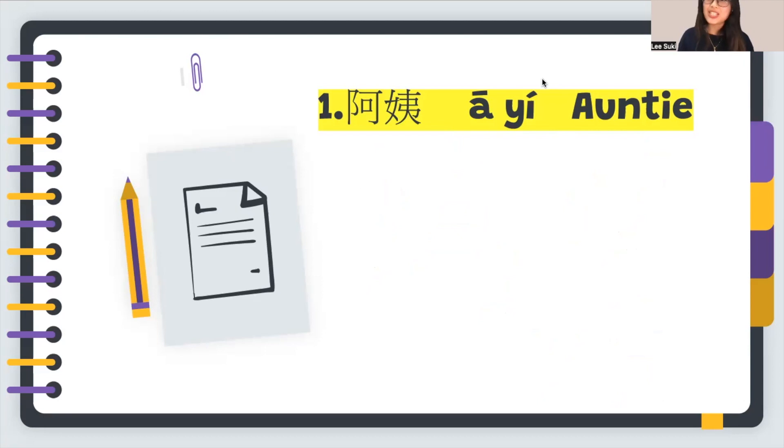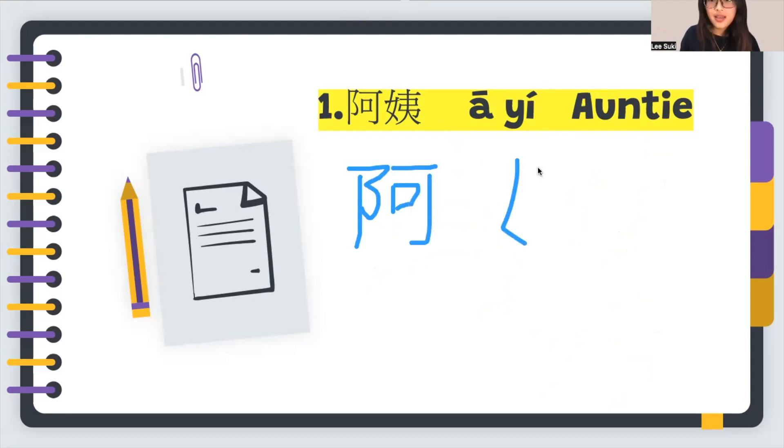Let's write 阿姨 together. I will give you 10 seconds — let's see if we can do it. One, two, three, four, five, six, seven, eight, nine. 阿姨!